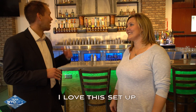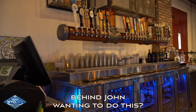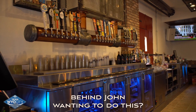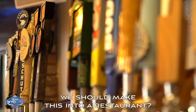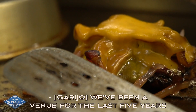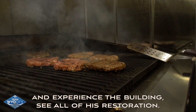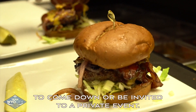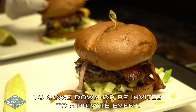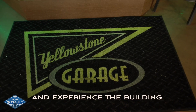This is really cool and you guys have done a wonderful job with it. I love this setup — I obviously love the bar. What was the driving force behind John wanting to do this? We've been a venue for the last five years and so many people wanted to come down and experience the building, see all of his restoration. So now people don't have to have an excuse to come down or be invited to a private event — they can come down seven days a week and experience the building.